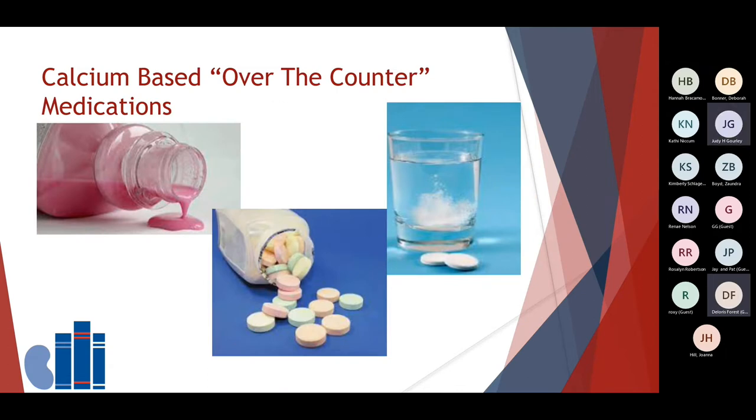My care team always advises our patients to discuss with us any of the over-the-counter medications that are used, because those medicines may impact your calcium level. Examples of calcium-based medicines include antacids, medications for indigestion, and some buffered aspirins. We encourage our patients to limit these and share with us if they use them. I have pictures of various ones on my clipboard that are typically used, and it's always evident that my newer patients have at least one or two that they do use.